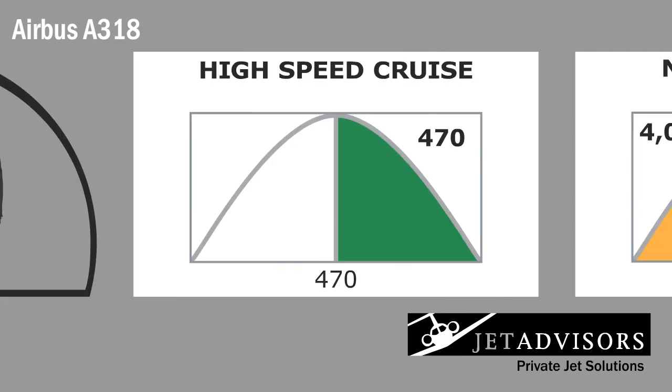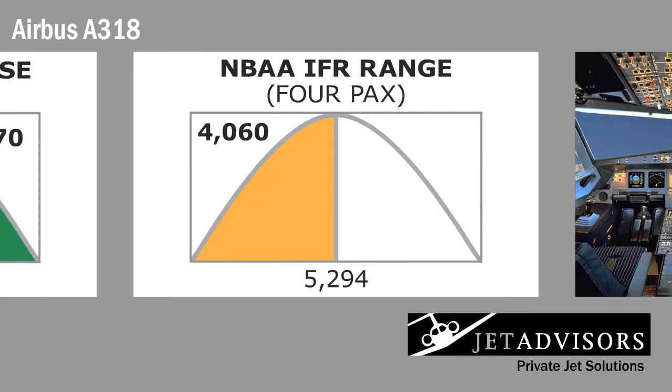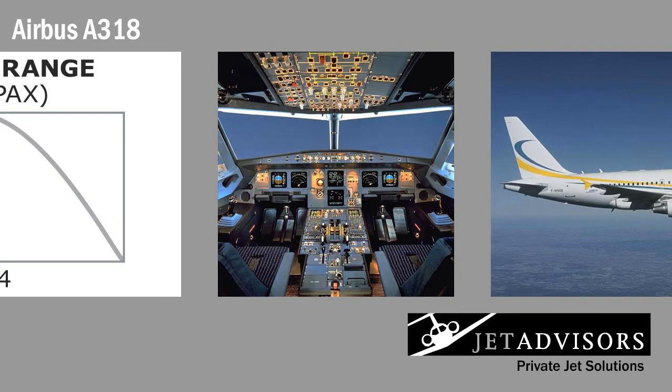The engines are responsible for the A318's competitive performance stats: 470 knots cruise speed and 4,060 nautical mile range when carrying 4 passengers.